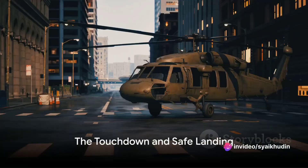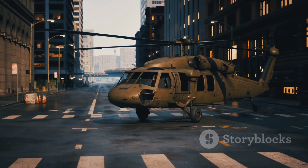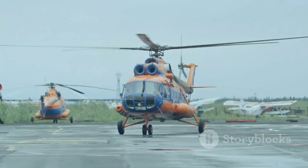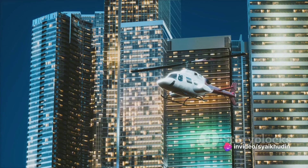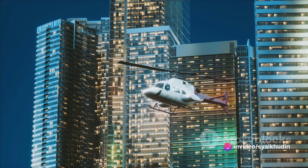Finally, the touchdown. The pilot levels the helicopter and uses any remaining rotor energy to cushion the landing. Once safely on the ground, the pilot can breathe a sigh of relief, having successfully navigated an engine failure and brought the helicopter to a safe landing.